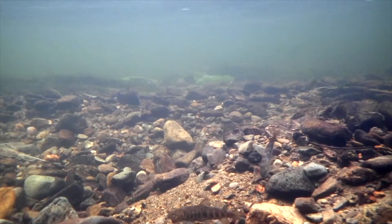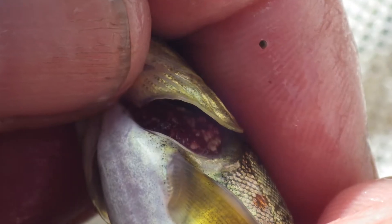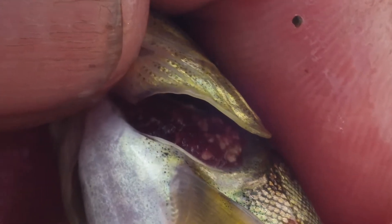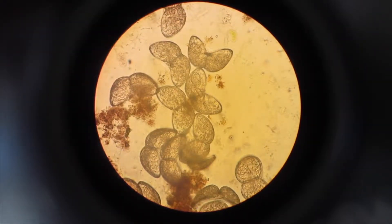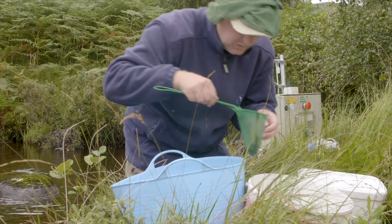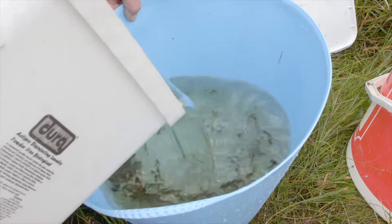Freshwater pearl mussels have a fascinating life cycle. For their first year, juvenile pearl mussels live harmlessly on the gills of young salmon or trout. As part of our work, fishery biologists have been giving pearl mussels a helping hand by boosting the number of young mussels on the gills of young fish.